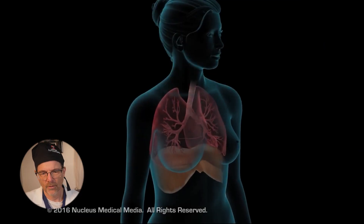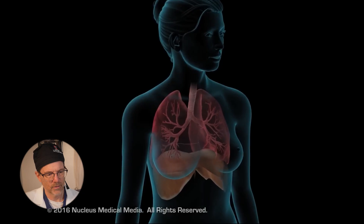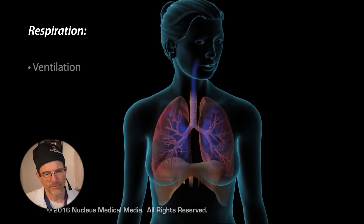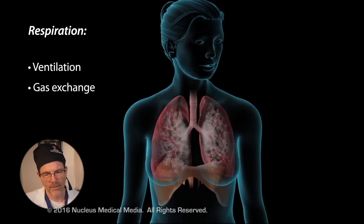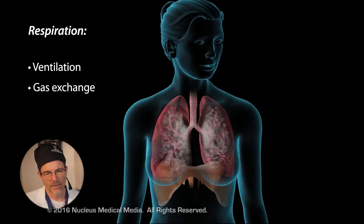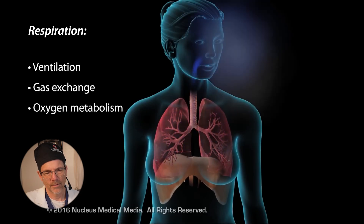The respiratory system regulates oxygen and carbon dioxide levels within the blood. All cells require oxygen, and all cells need to deliver carbon dioxide as waste. Respiration includes ventilation, gas exchange between the air, blood and tissues within the body, and the use of oxygen for metabolism.